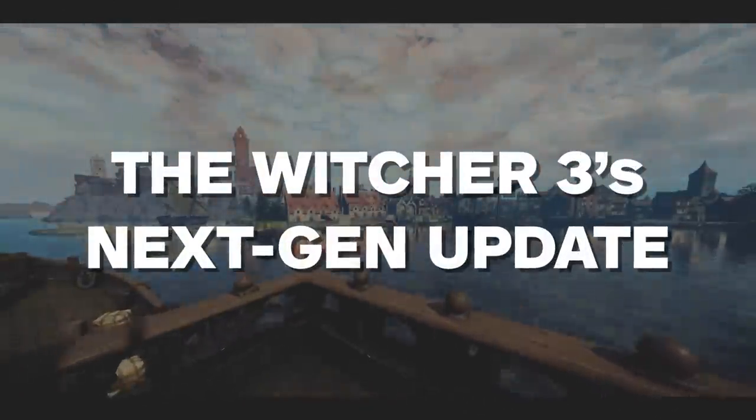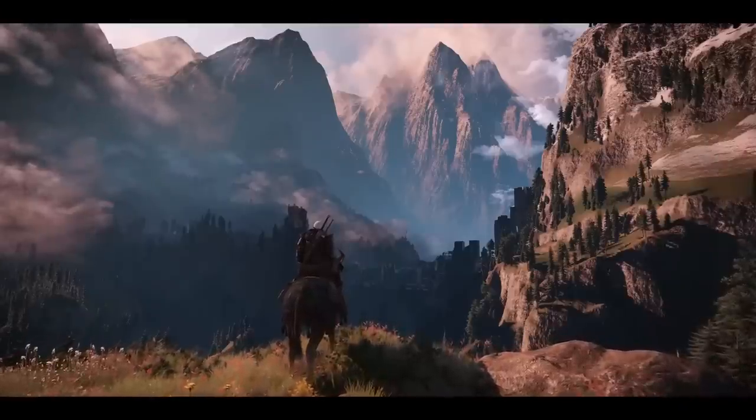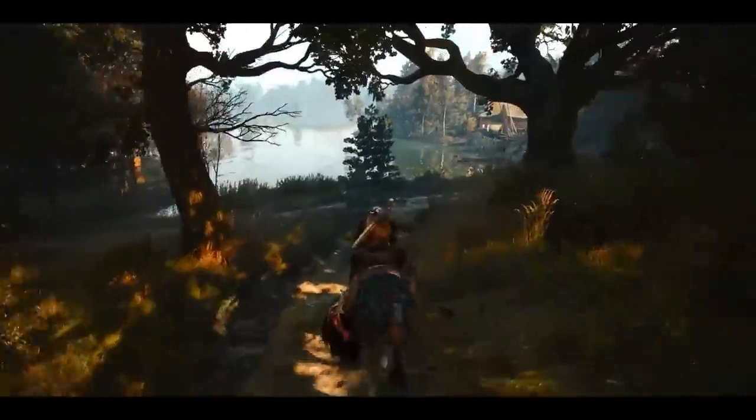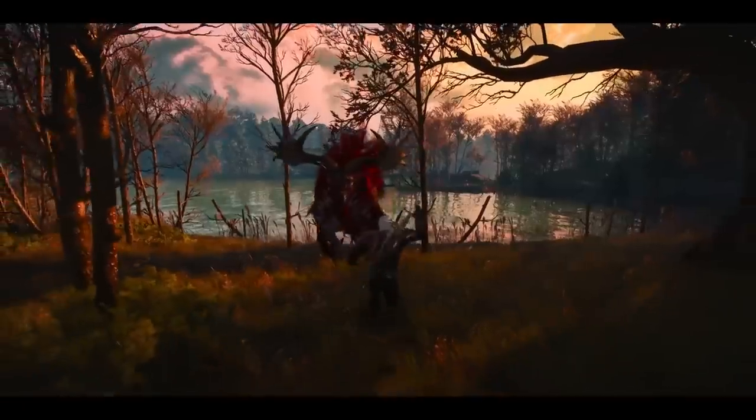Ryan McCaffrey here, Matt Kim there. Welcome to IGN. We're talking about The Witcher 3's next-gen update, which is on its way December 14th. It's a seven-year-old video game getting a fresh coat of next-gen polish. We just played a few hours of it. Let's start with general impressions — how did this game look?